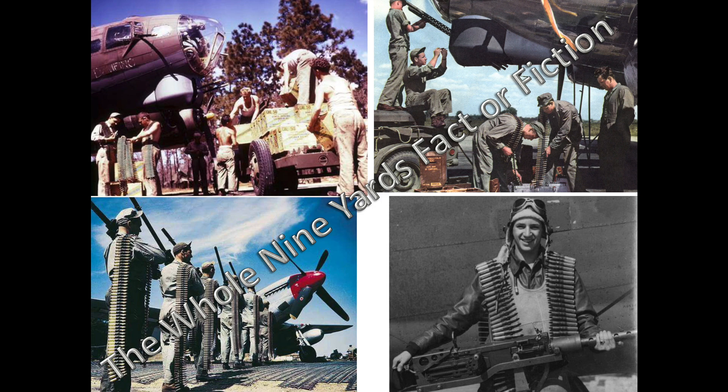Here's what usually occurs. A World War II bomber image is shared on social media showing a bomber crew member with .50 caliber ammo belts draped over their shoulders, like you see in these images. Most certainly, a comment will follow something to the effect that the World War II bomber ammo belt lengths were exactly 27 feet in length — this is where the phrase 'give them the whole nine yards' originated.